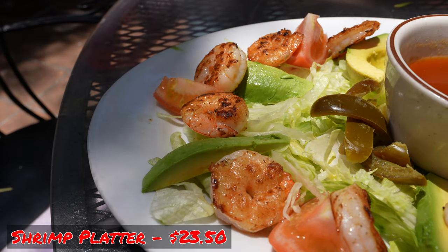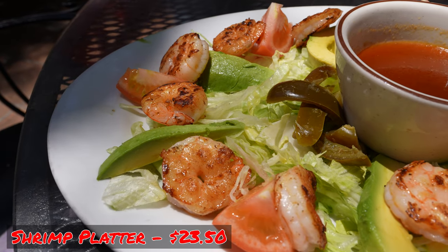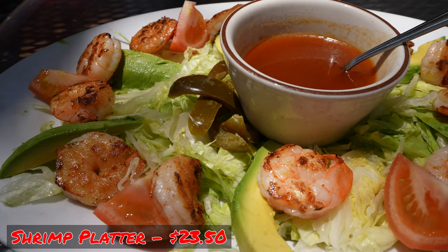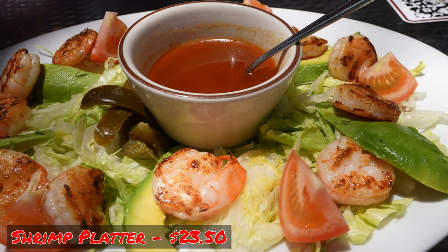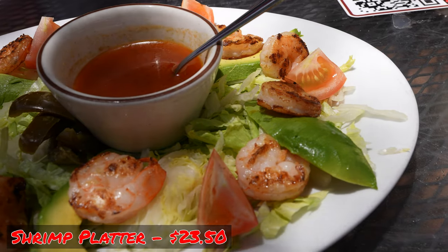Along with our margaritas and our chips and salsa, we decided to get an appetizer, and we went with the shrimp platter, which sells for $23.50. It comes with large wild-caught shrimp in a special butter sauce, served on a bed of lettuce, sliced avocados, fresh tomatoes, jalapenos, and lemon slices, and you can get it with corn or flour tortillas.